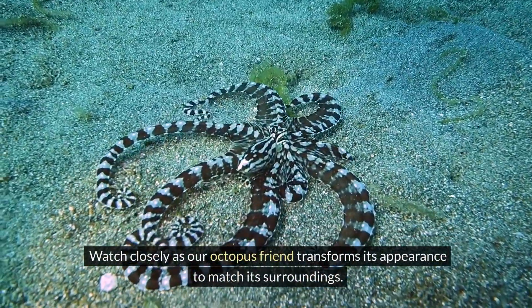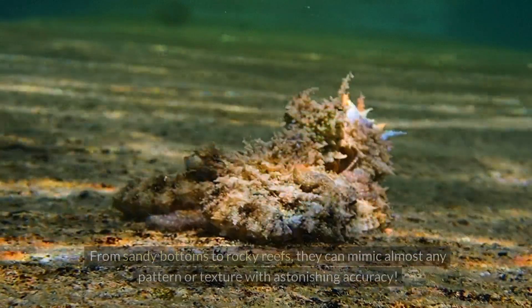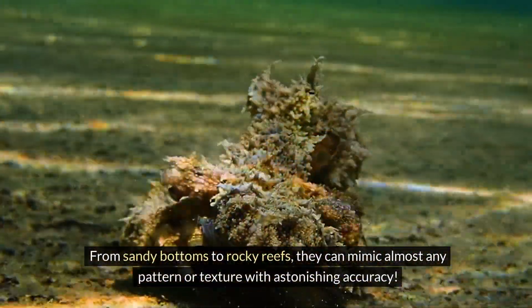Watch closely as our octopus friend transforms its appearance to match its surroundings. From sandy bottoms to rocky reefs, they can mimic almost any pattern or texture with astonishing accuracy.